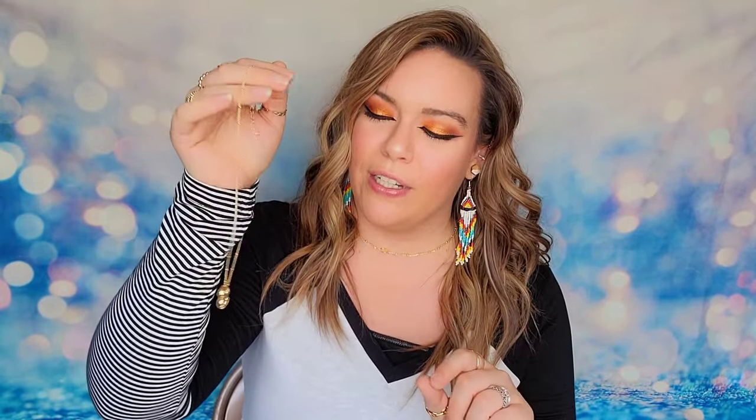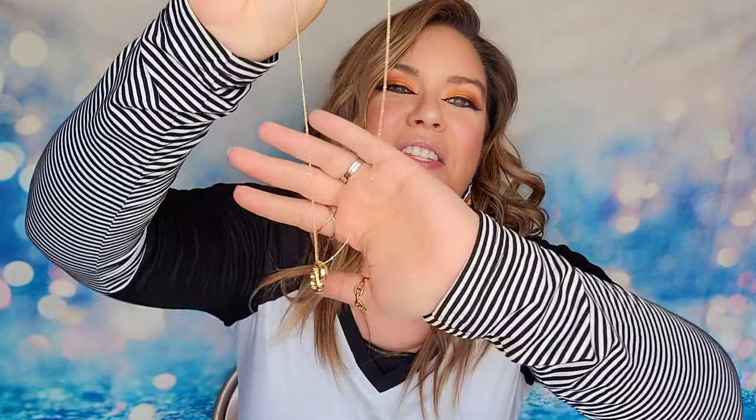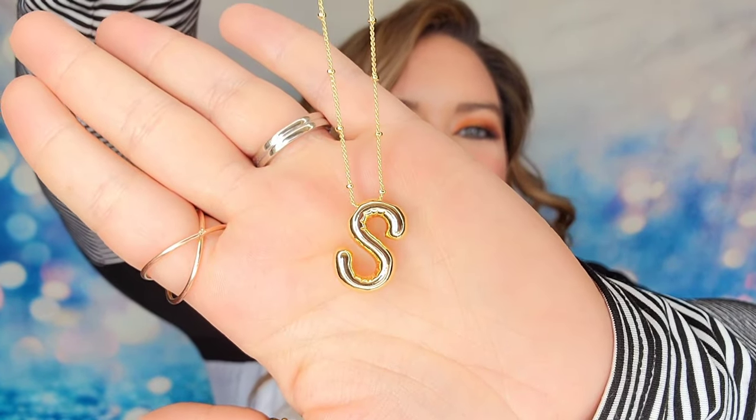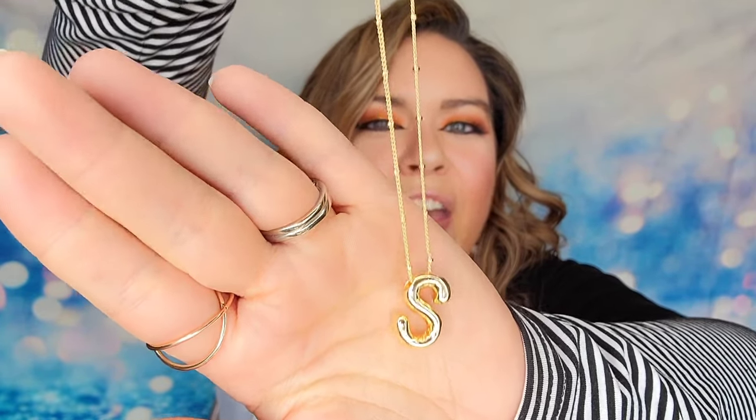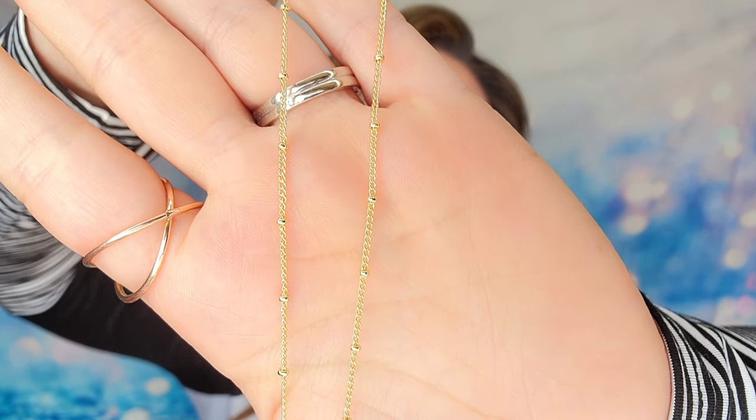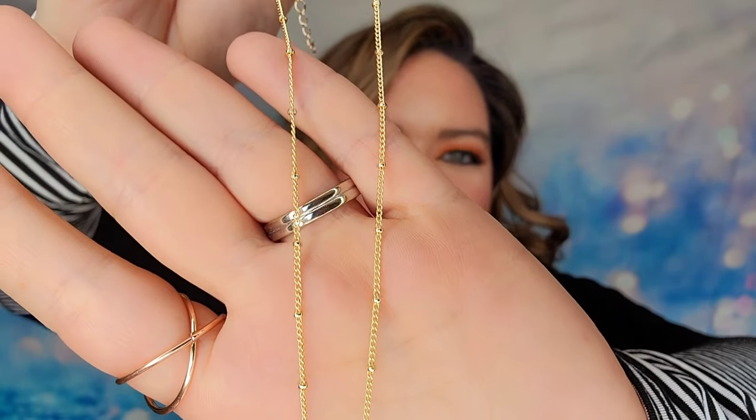Let's talk jewelry for a second because I love my jewelry. So I did pick up this necklace — they have it in a bunch of different letters. Of course I went with an S because my name is Sydney. These are balloon letters, so they're made to look really puffy and thick, and the chain has great little details with beads on them. This was a really cute find and I will definitely be wearing this one — you're going to be seeing this in videos down the road.